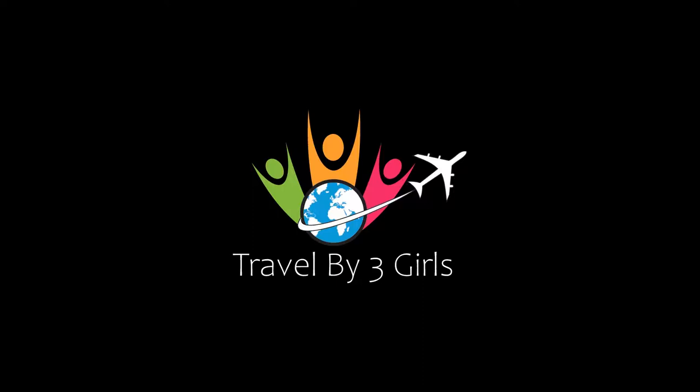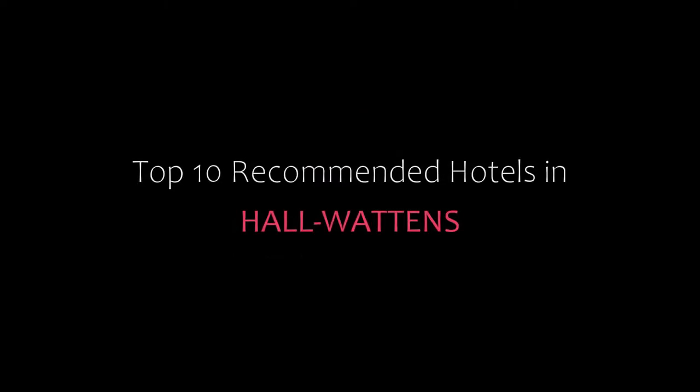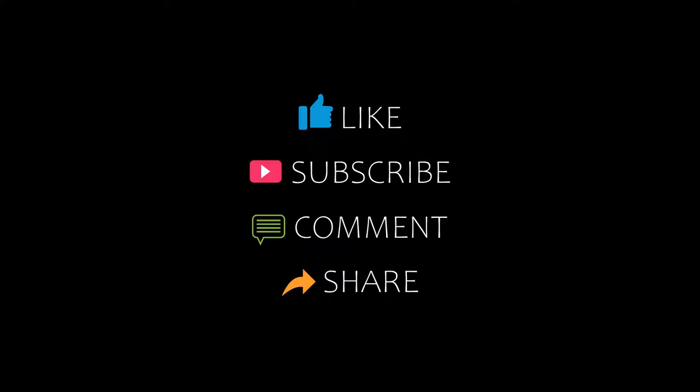Hello everybody, welcome back to our YouTube channel. You are watching a new video of Top Recommended Autos. Please subscribe to our channel and don't forget to like, share, and comment. Let's start the video.